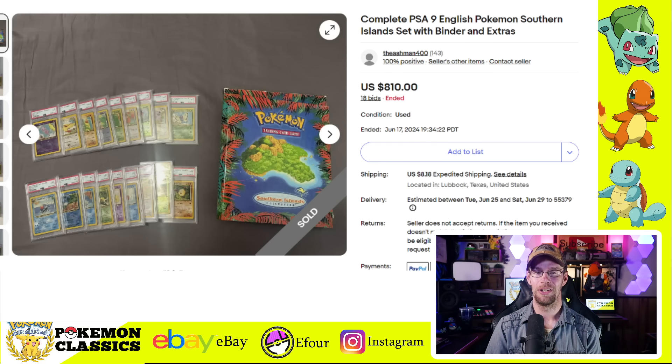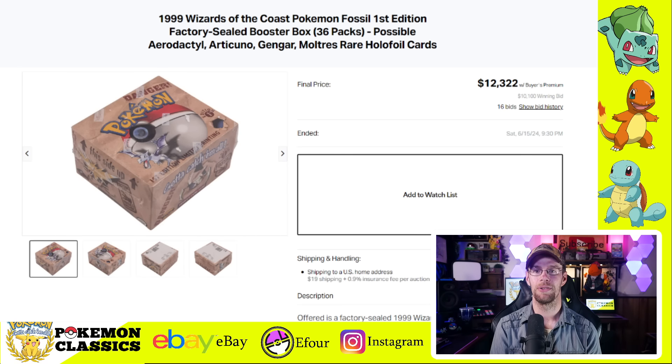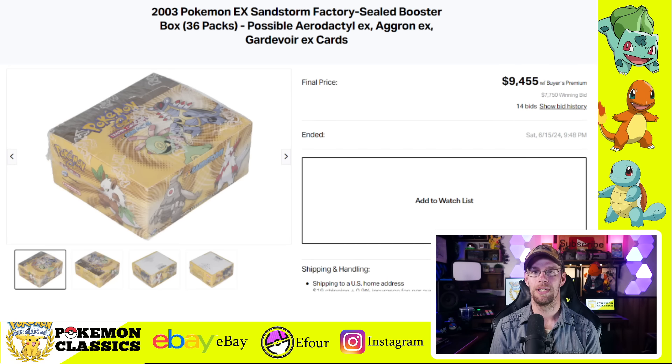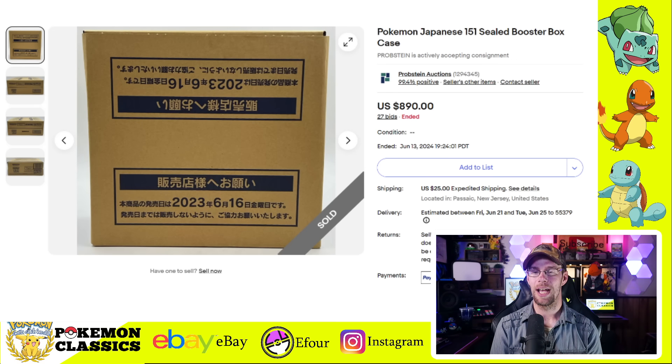Another really cool one is the Southern Islands Complete Set that comes with the binder, some extras, and all the cards graded in PSA 9 or PSA 10 condition — selling for $810. It's one of the cool little mini sets that Wizards of the Coast released and something I'm looking to collect in the future. In terms of Wizards of the Coast boxes, we've got a Base Set box selling for $13,725. We also had a first edition Fossil box sell for $12,322, which seems up a bit from where it bottomed out around the $10,000 mark not long ago. There's also a Team Rocket first edition booster box that sold for $12,600. A Sandstorm EX box sold for $9,455 — I'd expect it to command a bigger premium given it's a lower print run set.